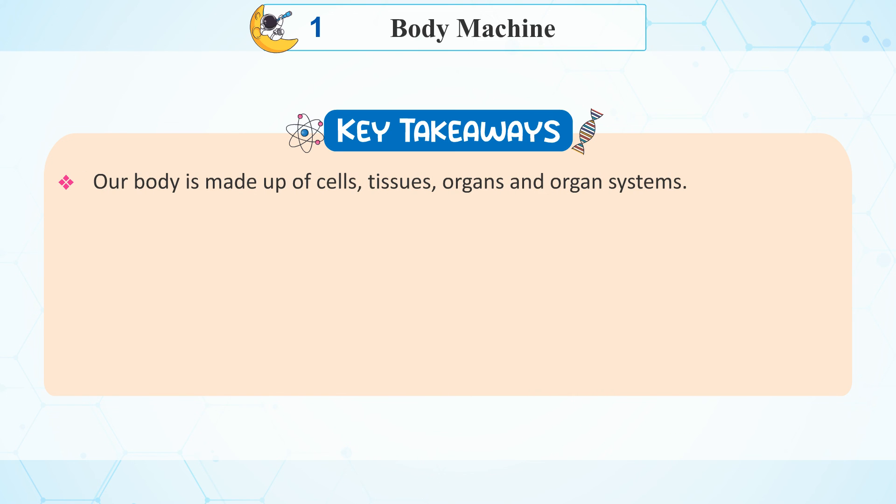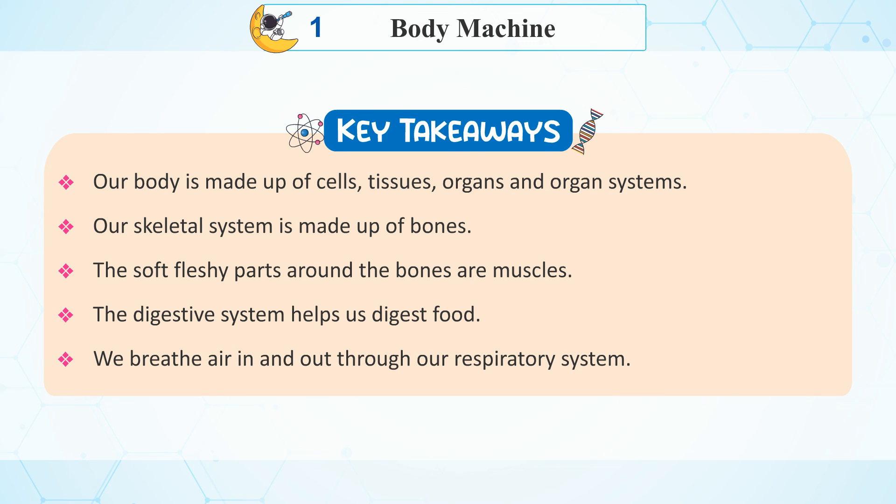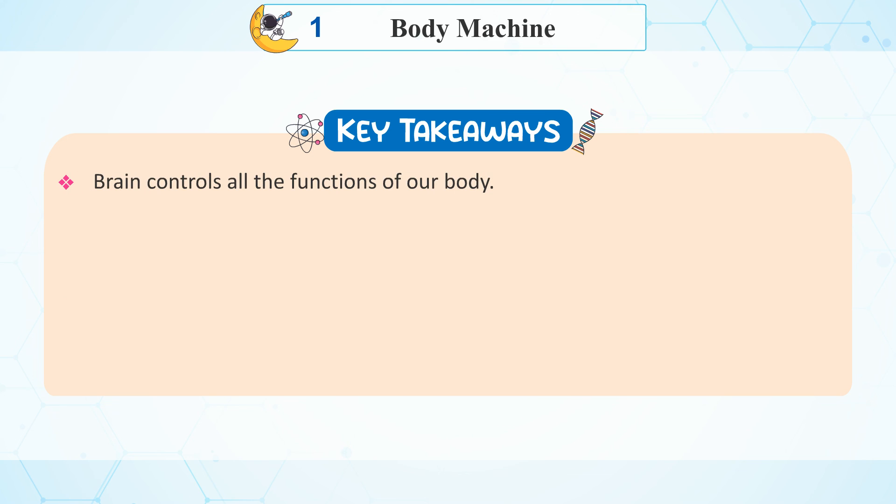Key Takeaways: Our body is made up of cells, tissues, organs, and organ systems. Our skeleton system is made up of bones, and the soft fleshy parts around the bones are muscles. The digestive system helps us digest food. We breathe air in and out through our respiratory system. The brain controls all the functions of our body. The excretory system removes waste from our body.